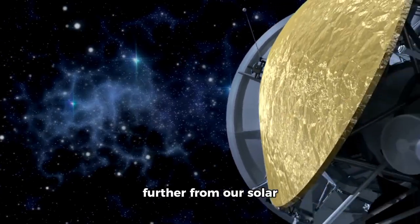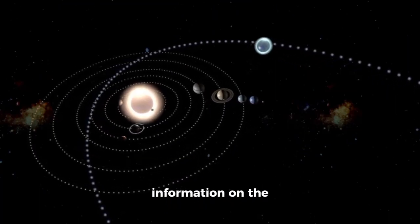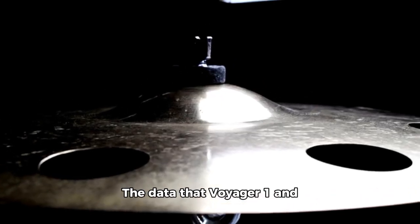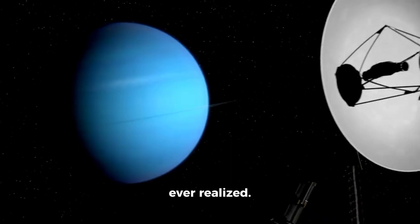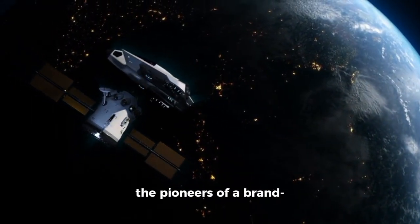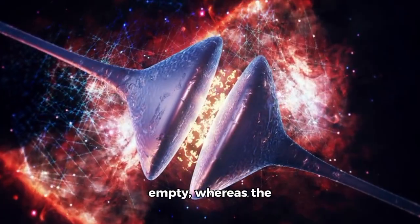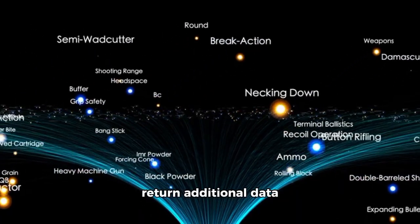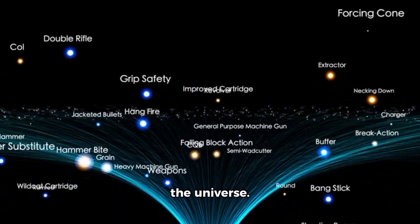As these spacecraft drift further from our solar system, they are providing us with unprecedented insights into the nature of space itself. They have offered scientists new information on the structure of the solar system's outer reaches, interstellar space, and the forces that govern the motion of stars and galaxies. The data suggests that the cosmos is far more dynamic and complex than we ever realized. These spacecraft are becoming pioneers of a brand new kind of exploration — the investigation of the void between stars — where Voyager data has shown it is a far more active environment than anyone could have imagined.